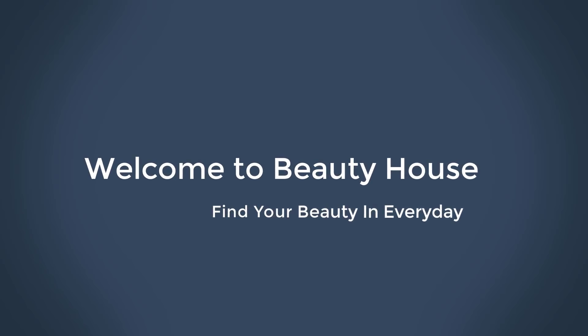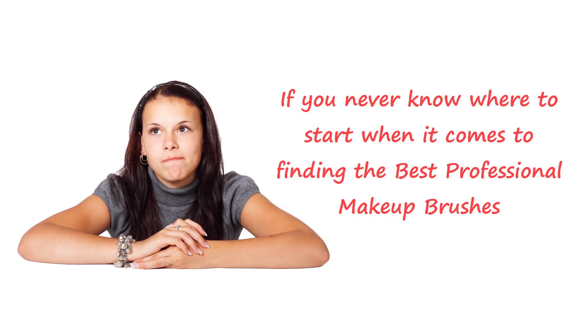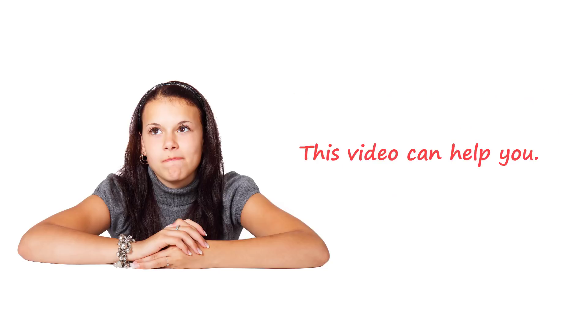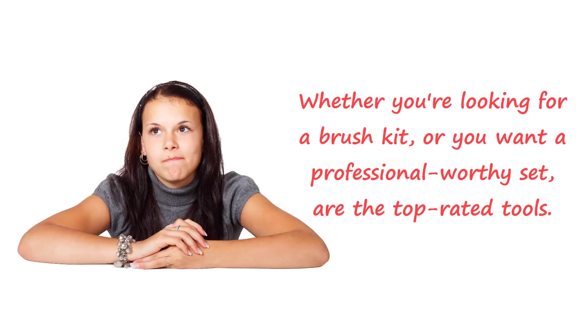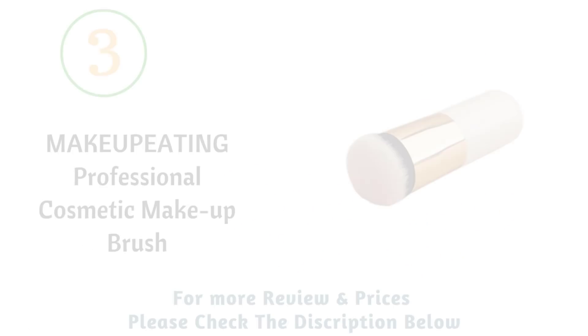Welcome to Beauty House — find your beauty in every day. If you never know where to start when it comes to finding the best professional makeup brushes, this video can help you. Whether you're looking for a brush kit or a professional-worthy set, here are the top-rated tools. We reviewed the top three professional makeup brushes.